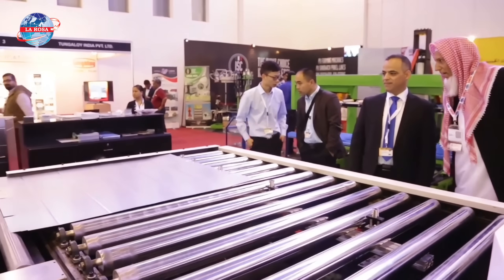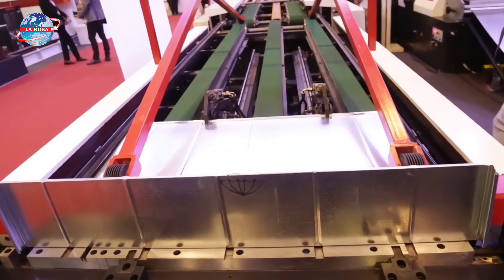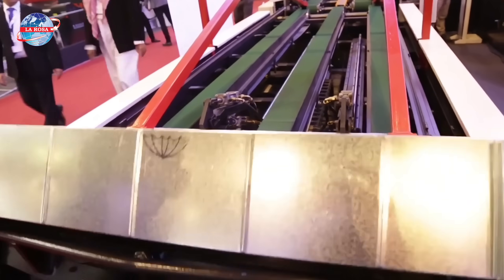For over 25 years, thousands of workshop owners worldwide have relied on LaRosa Machinery to keep their operations running smoothly, combining precision, speed, and durability in every roll-forming machine.